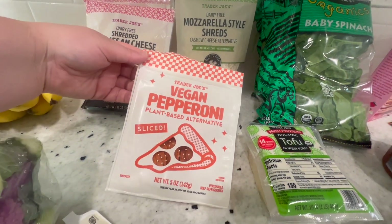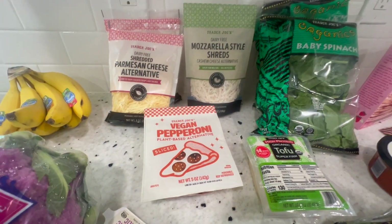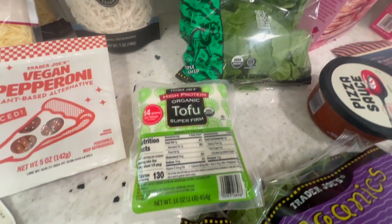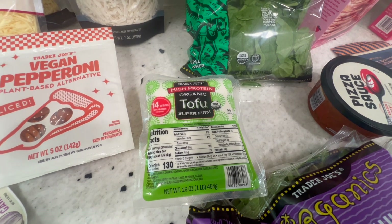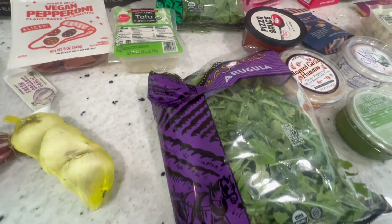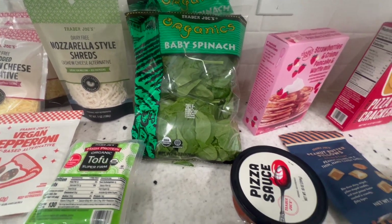I also got some of the vegan pepperoni. Franklin really loves this pepperoni too, so I got that to make a vegan pepperoni pizza. I also got some tofu — I really like this high-protein, super-firm tofu; you really don't need to press it. Then I got some arugula and two bags of spinach for a couple of recipes I'm going to make for dinner this week.